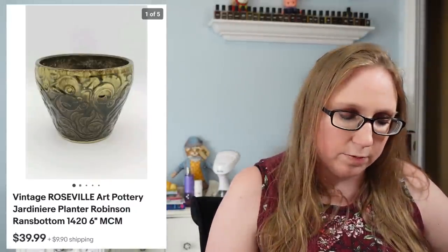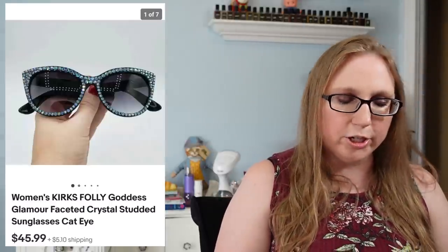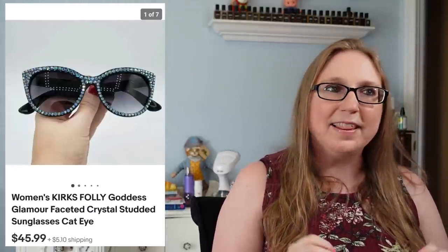Next we have a Roseville planter that Eric and I found at a yard sale. We paid maybe five dollars for it — it was a really nice one, though smaller. That sold for $39.99.